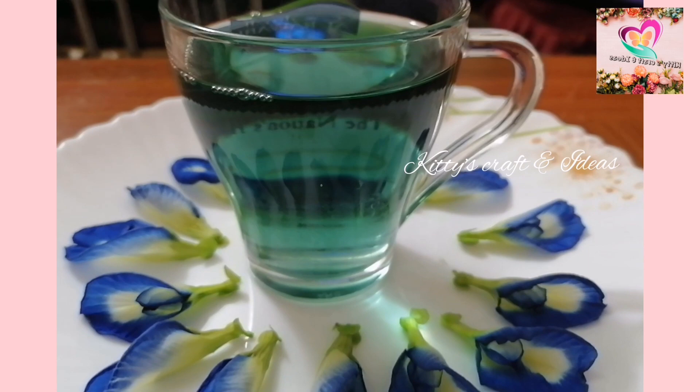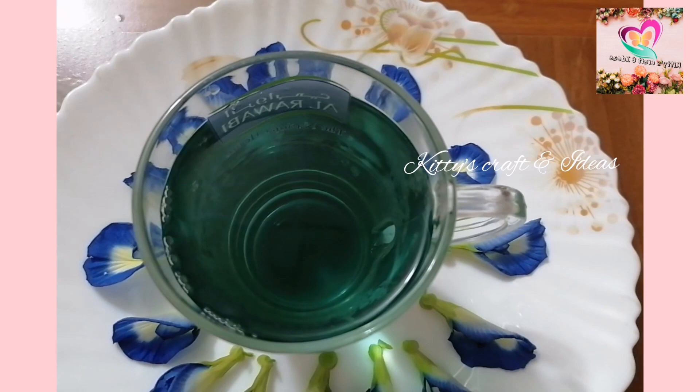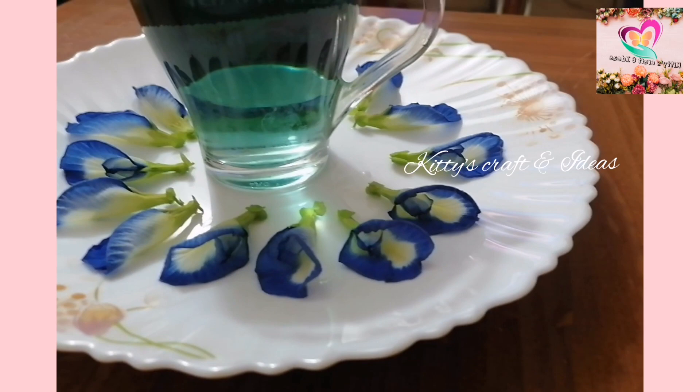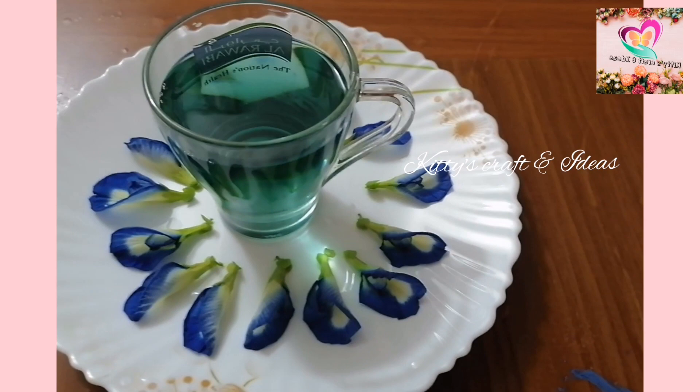Blue tea can also be consumed cold post meals to aid in digestion and promote healthy sleep. It also stimulates hair growth. Blue pea flower is excellent for the hair too, as it contains anthocyanin, a compound known to increase blood circulation in the head and therefore maintain a healthy scalp.